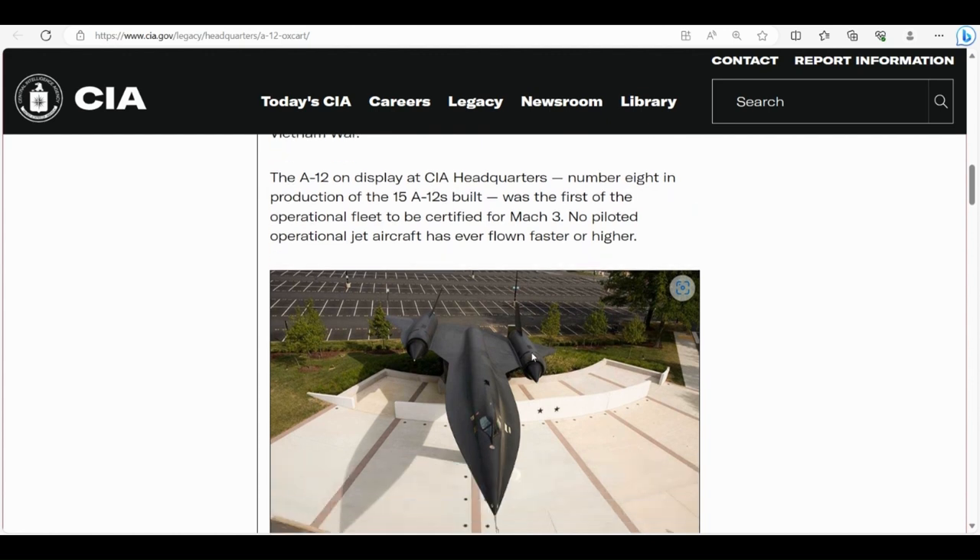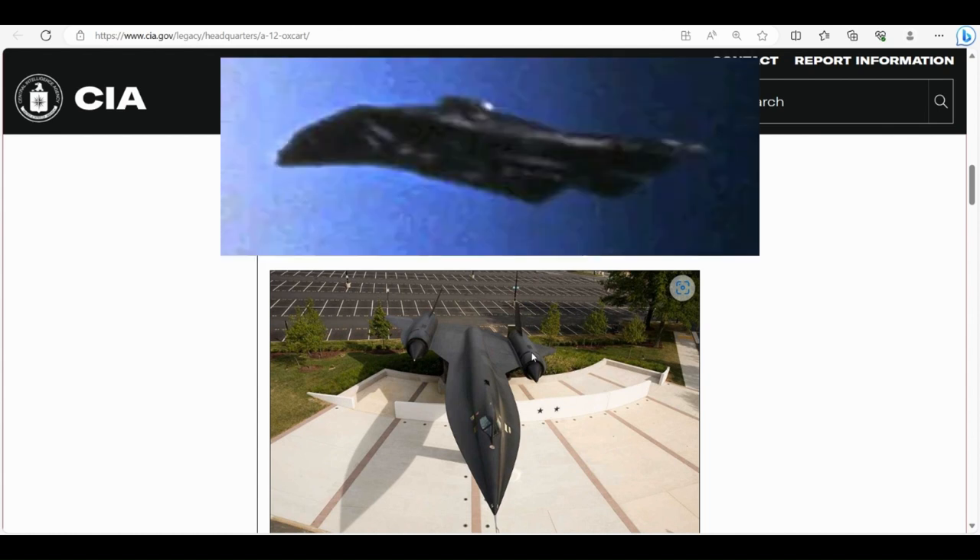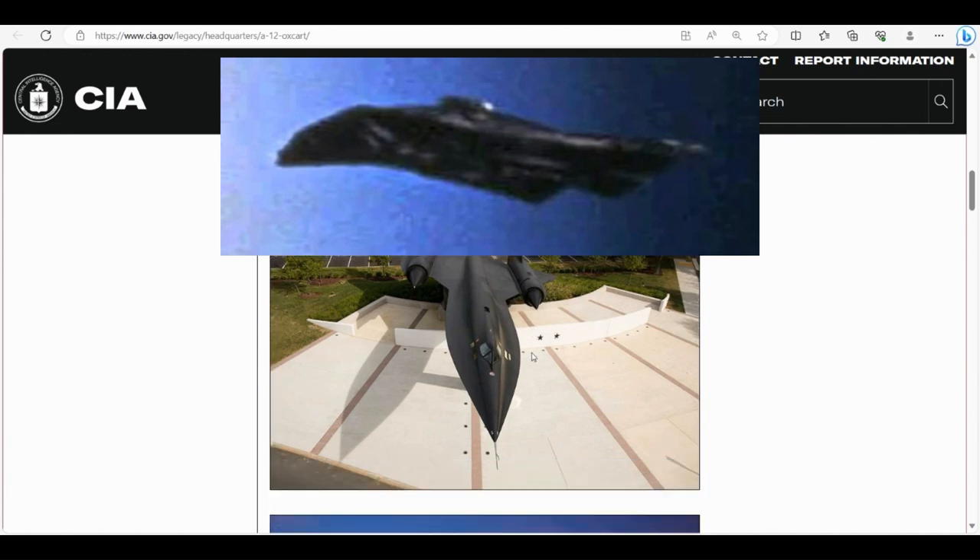The A12 on display at CIA headquarters — number eight in production of the 15 A12s built — was the first of the operational fleet to be certified for Mach 3. No piloted operational jet aircraft has ever flown faster or higher.